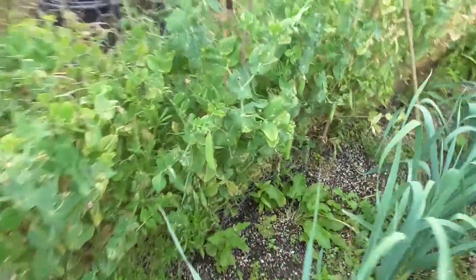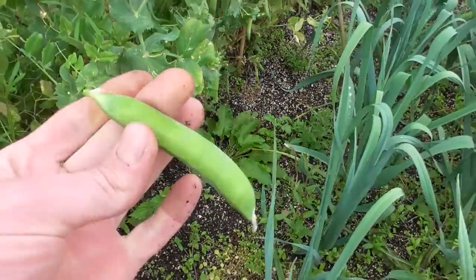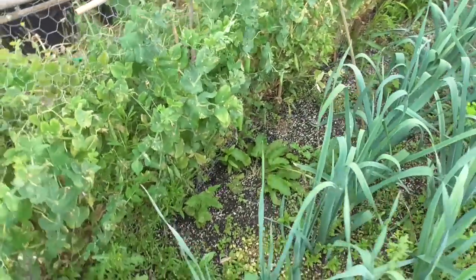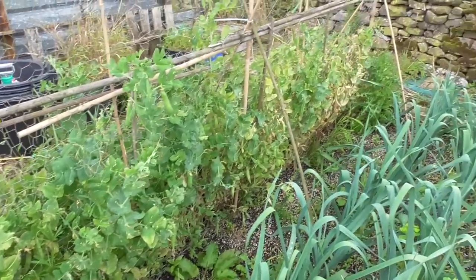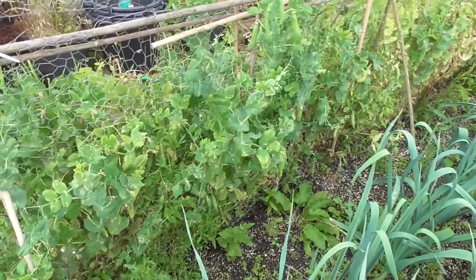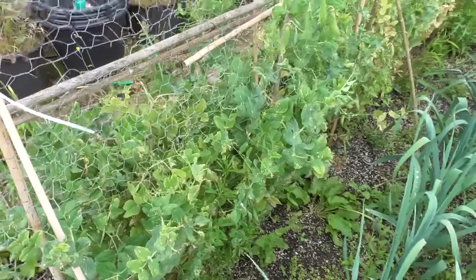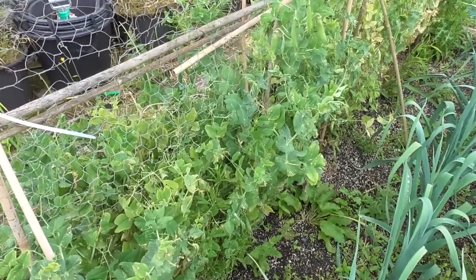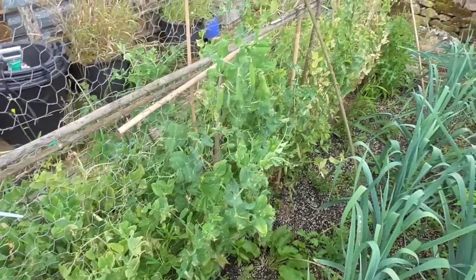Peas have now finished — there's just the odd one left. Really disappointed this year with the peas for some reason. Worst set of peas I've ever had. As you can see they've gone yellow, they just never produced a decent crop at all. I'll try them in a different place next year, but I didn't string them up, I did neglect them, and it was a lot of dry weather, so that's probably why.